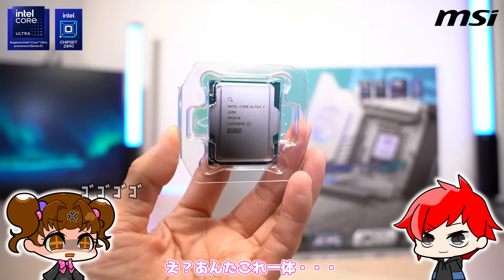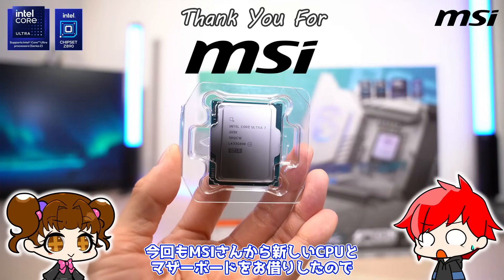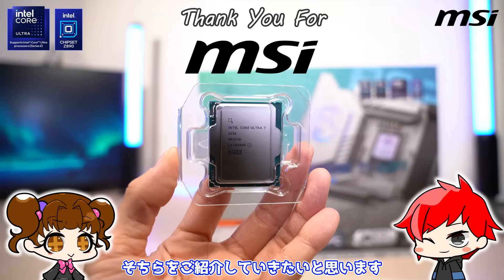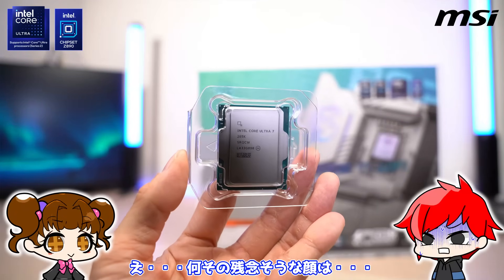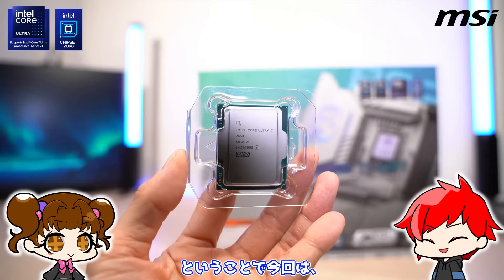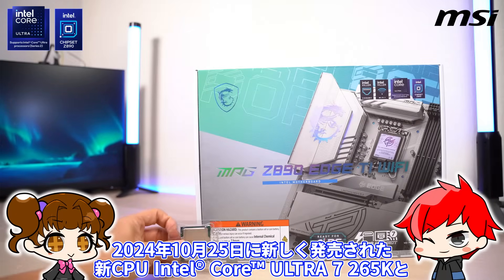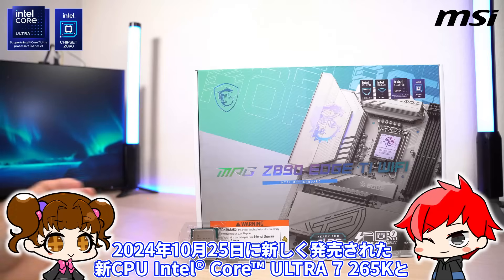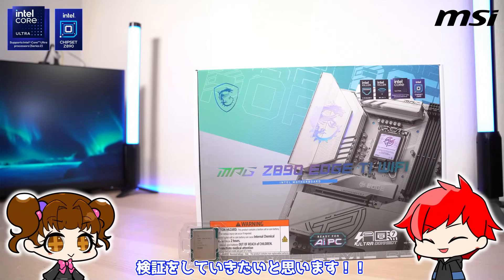今回もMSIさんから新しいCPUとマザーボードをお借りしたので、そちらをご紹介していきたいと思います。ということで今回は、2024年10月25日に新しく発売された新CPUインテルコアウルトラセブン265Kと、同じく新発売となったMSI MPG Z890 HTi Wi-Fiの検証をしていきたいと思います。